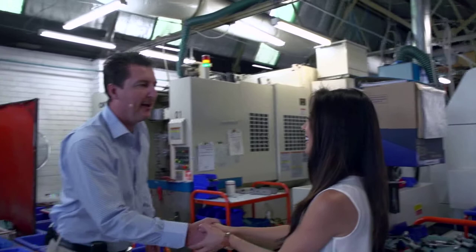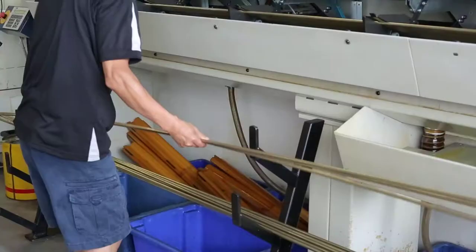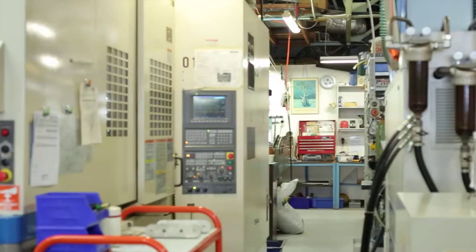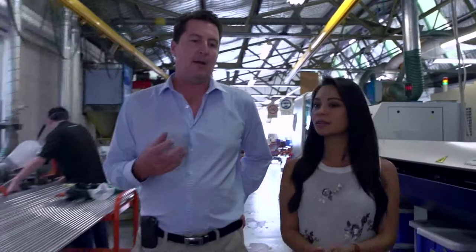Hi Darren. Hi Olivia, how are you going? So where are we? We're in the manufacturing area of Miller Camera Support. This is where the raw material comes in, we allocate machine time, and we get the product going. The first components that come off the machine we take in and do a QA process on them. So you want to take me there? Let's go.